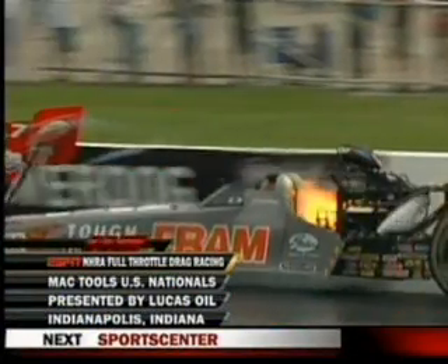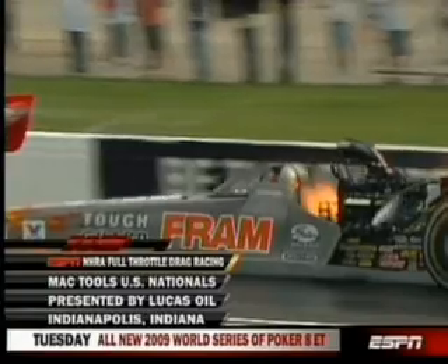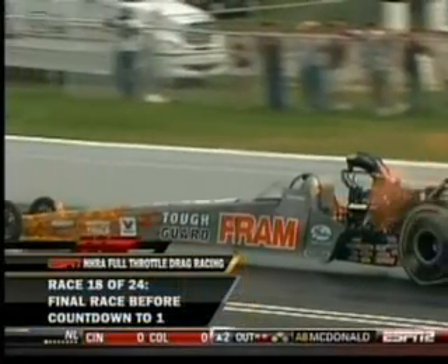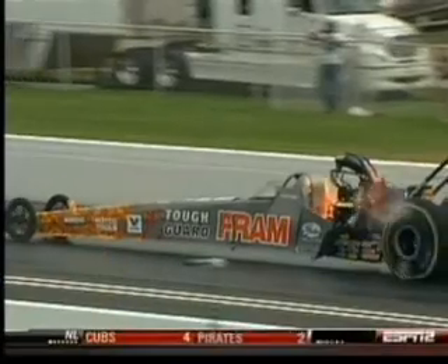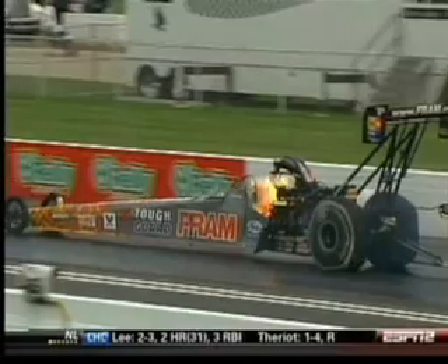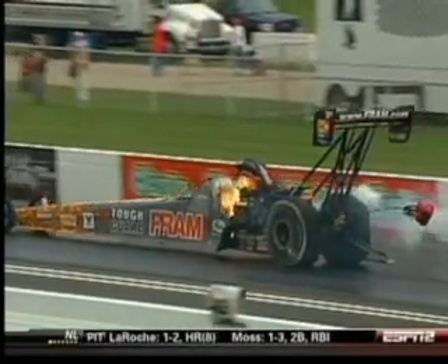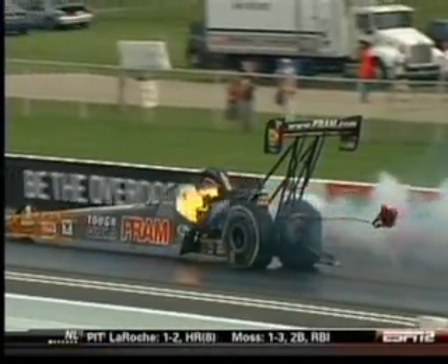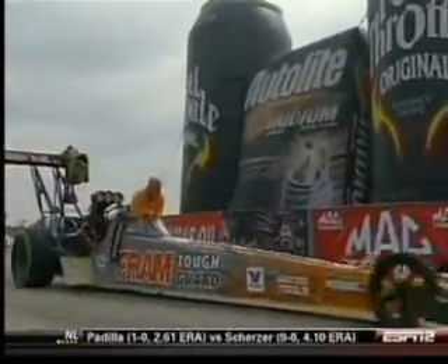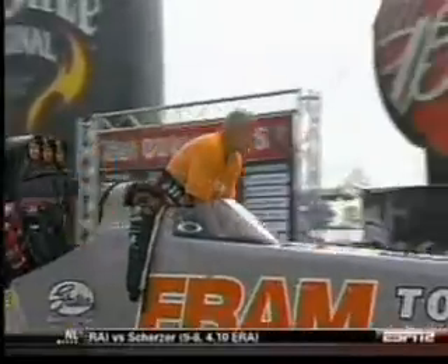We're back. The MacTools U.S. Nationals presented by Lucas Oil. Just moments ago, that was Corey McLenathan's fire. With Mike Dunn, Gary Gerald, Dave Reef, and John Kernan, I'm Paul Page at the biggest event in drag racing at Indianapolis, the city that knows motorsports. The gasket comes out on the front side, and the fire goes forward and encircles the cockpit. With that mega shot, you could actually see the fire firing that cylinder and pushing the flame out of the front of that head gasket. That was pretty cool.